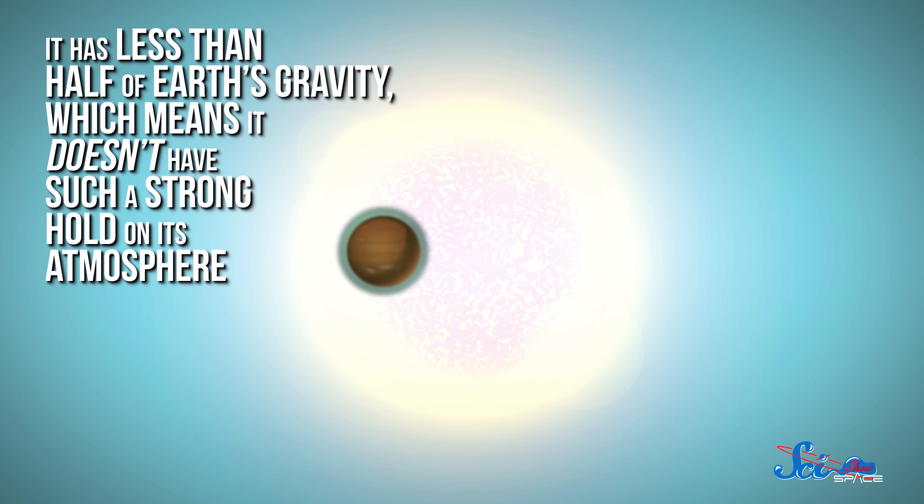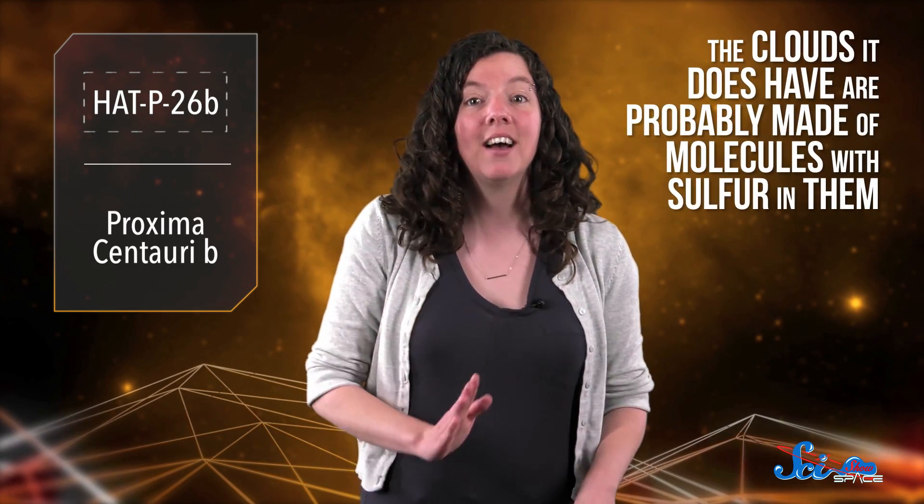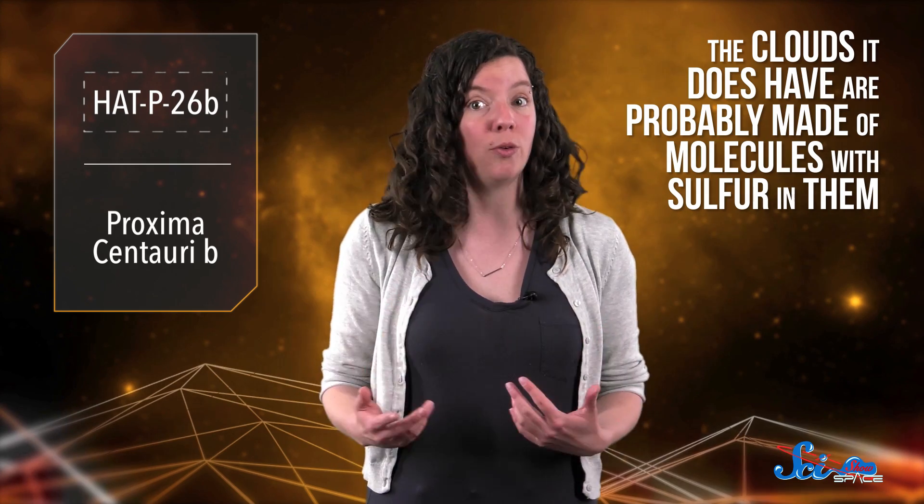It has less than half of Earth's gravity, which means it doesn't have such a strong hold on its atmosphere, so the atmosphere extends pretty far above the planet's surface. A more stretched-out atmosphere will have more of an effect on the parent star's light. The researchers found that this planet's atmosphere has lots of water vapor, but not too many clouds, and the clouds it does have are probably made of molecules with sulfur in them.